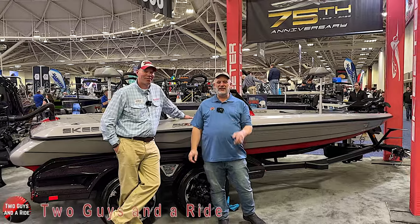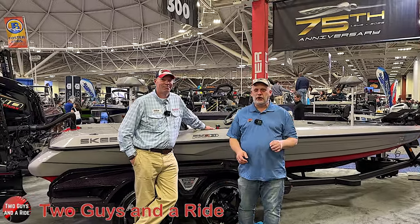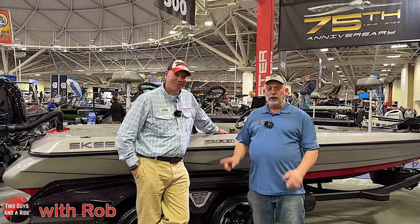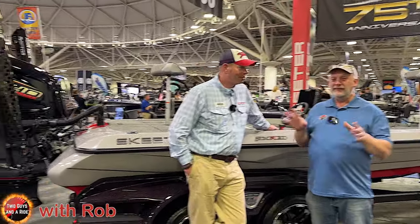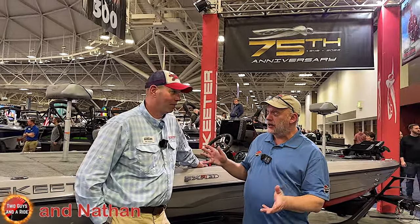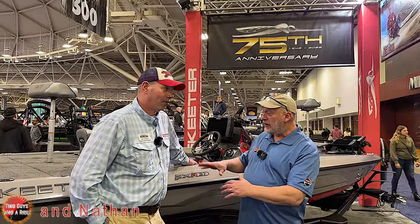Hi folks, I'm Mayth with Two Guys on a Ride. Today, Rob and I are here at the Minneapolis Boat Show with Matt at Skeeter Boats. And I'll tell you what, the fishing in the last decade, or a little bit longer, has changed so much.